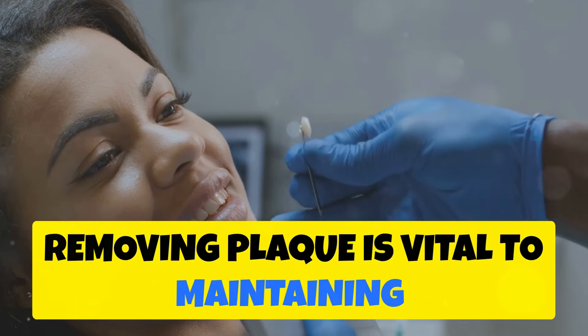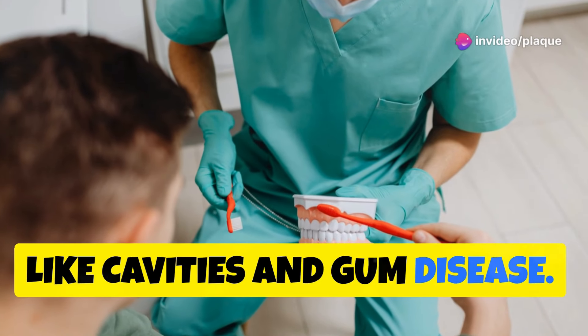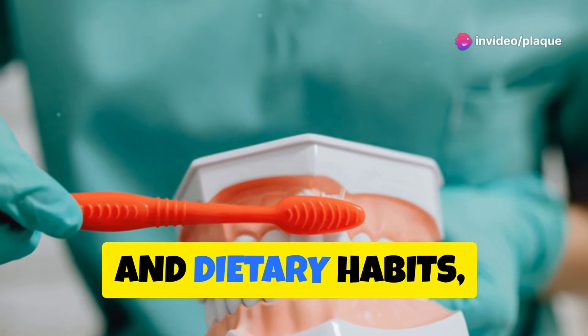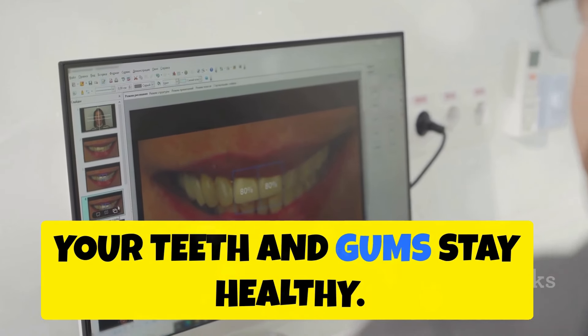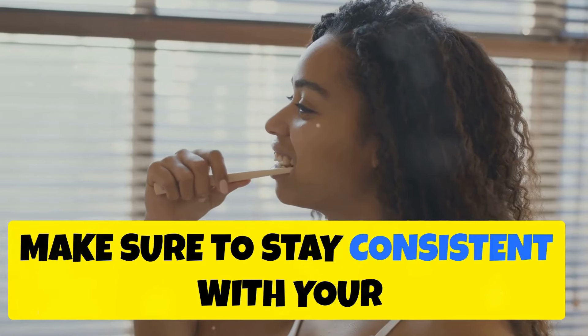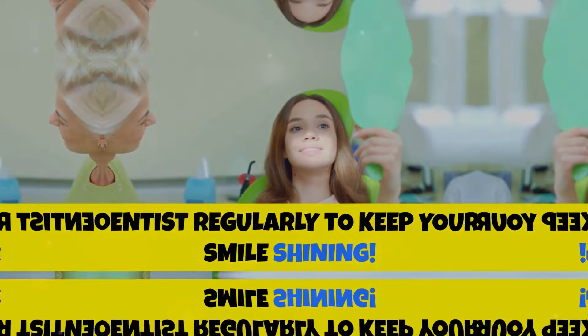Removing plaque is vital to maintaining oral health and preventing dental issues like cavities and gum disease. By incorporating proper brushing, flossing, and dietary habits, you can keep plaque at bay and ensure your teeth and gums stay healthy. Make sure to stay consistent with your oral hygiene routine and visit your dentist regularly to keep your smile shining.